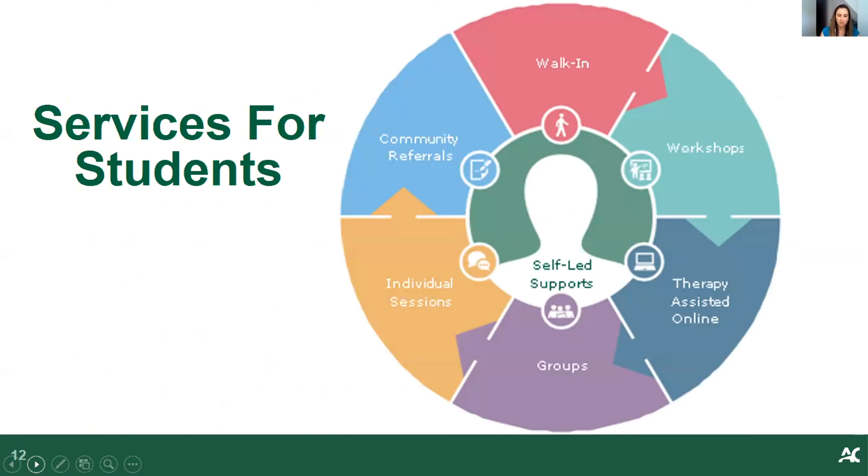We have what's called a pathways to care model, which allows students to gain access to services more quickly and ensures services are offered at the intensity and level of need of the student. Needs can be met by attending workshops, engaging in therapy-assisted online self-help, group counseling options, or individual counseling sessions. We will sometimes refer to the community, both external from Algonquin and internal within Algonquin services. We now offer same-day counseling virtually, replacing our previous walk-in model.